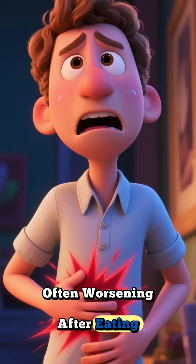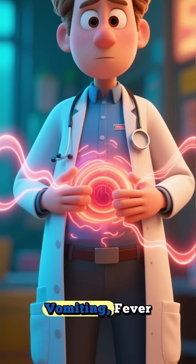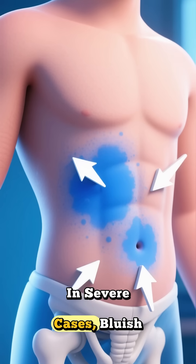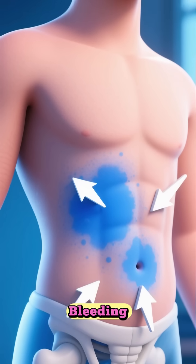The classic sign is severe upper abdominal pain that radiates to the back, often worsening after eating. Patients may also experience nausea, vomiting, fever, and abdominal tenderness. In severe cases, bluish discoloration around the umbilicus or flanks signals internal bleeding.